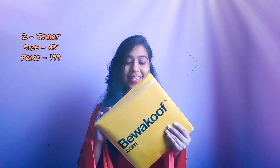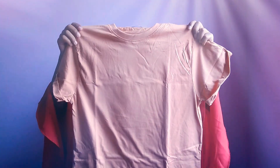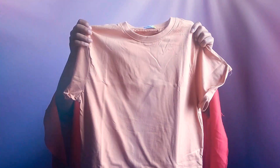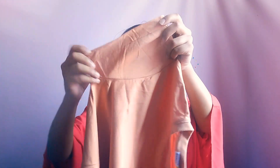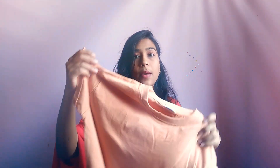Our second item is this boyfriend pitch color t-shirt. You can see that its color is very beautiful. It's a perfect size and it's plain with full folded sleeves — you can see that in the video. This one is approximately ₹199 and I have a size extra small, but I recommend you go for a small size.